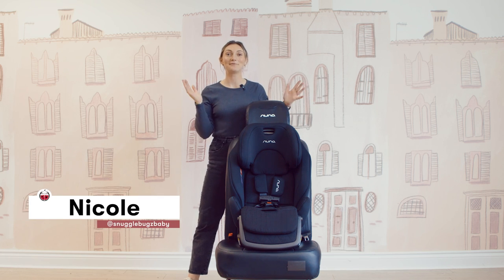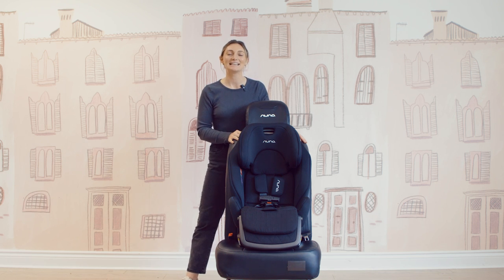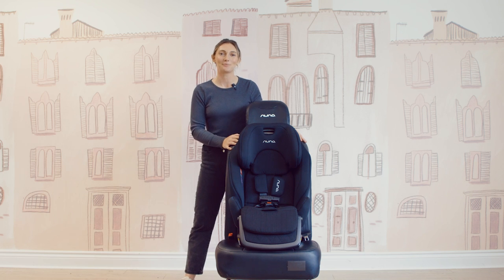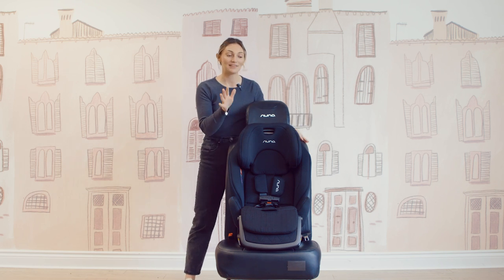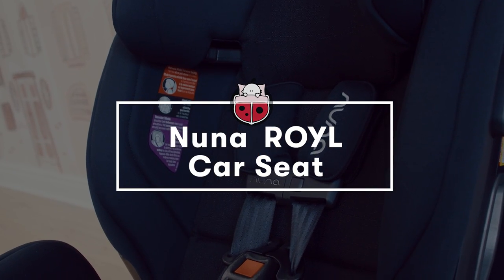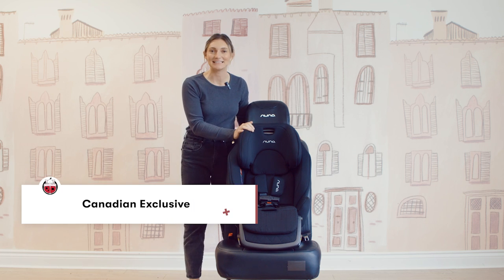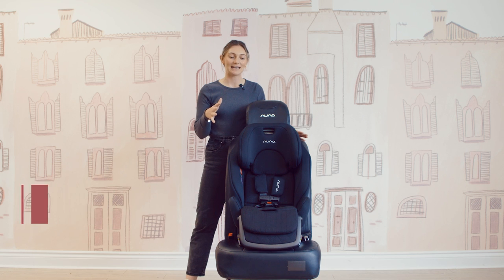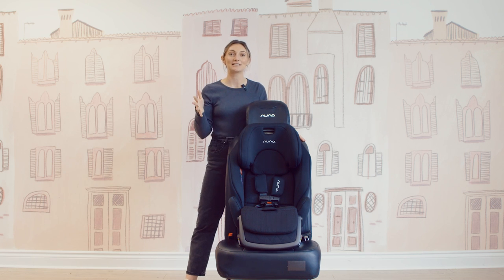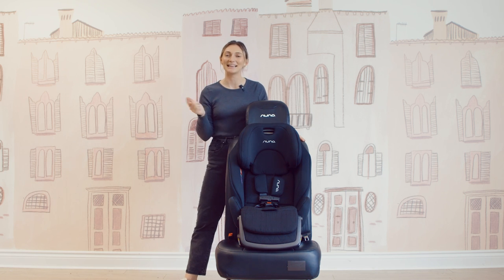Hi friends, it's Nicole from Snuggle Bugs and welcome back to our YouTube channel. Here is where we share all of our amazing product demos, product reviews, and product comparisons to help you feel the utmost confidence along your parenthood journey. Today I am here with the Nuna Royal Car Seat.